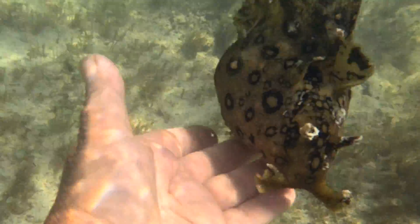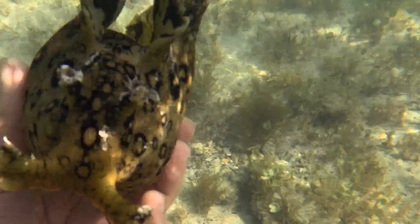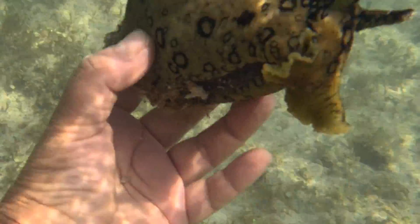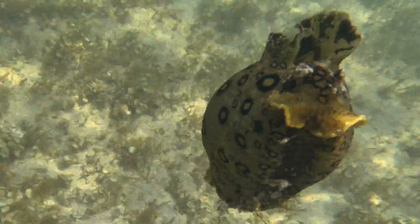Knowledge gives us courage, so now we are aware. So what do we do if we find a live sea hare on the beach? We can take the poor creature back into the sea and release it into the calm, not wavy water, and make sure to wash your hands.